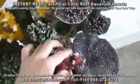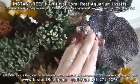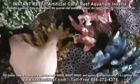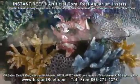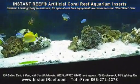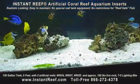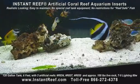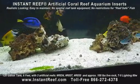Instant Reef artificial coral reef inserts have flexible corals, though please note that not all the corals are flexible. In this particular fish tank, which is a 120-gallon tank six feet in length, there had been approximately 100 pounds of live rock. As you can see, the tank appeared empty and the fish had little hiding spaces.